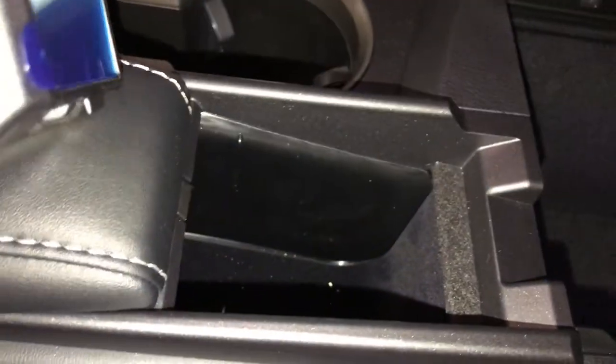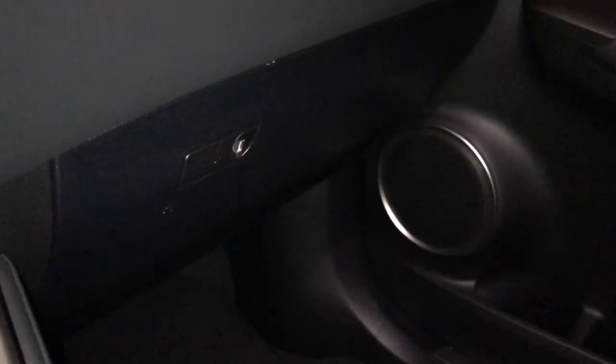Vanity mirror. Sunglass holder. You have a lockable glove box.